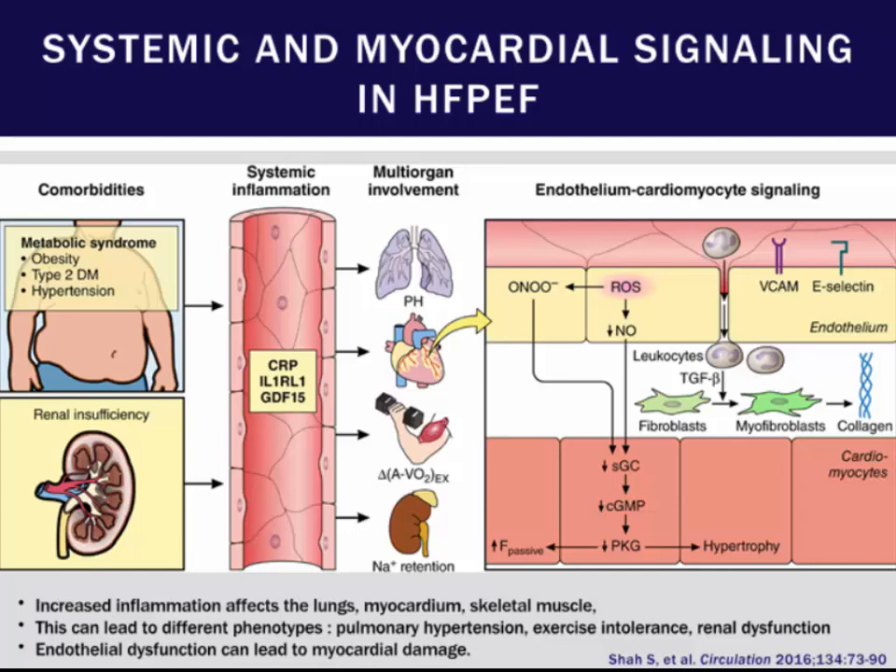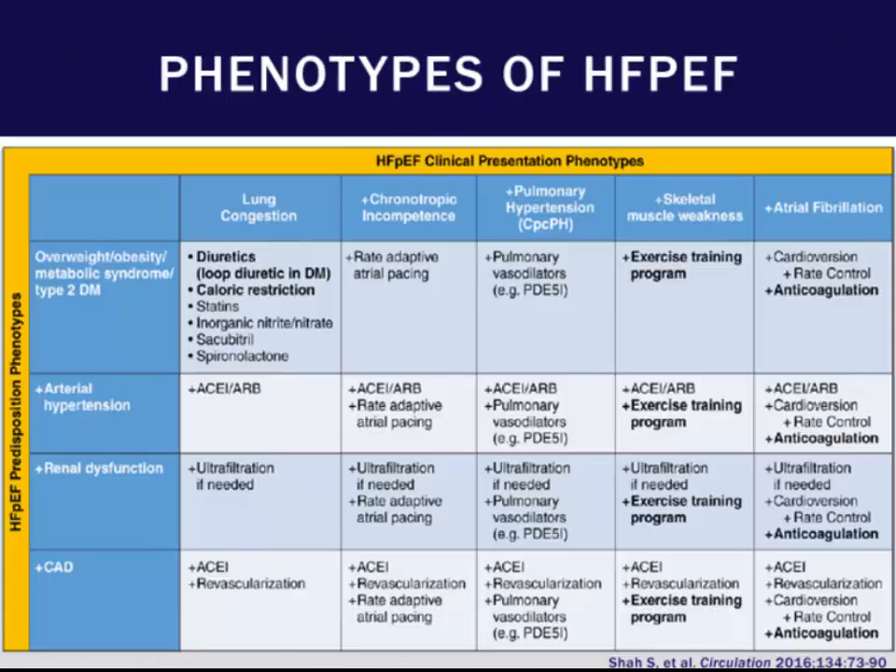Specifically, patients may have frank pulmonary hypertension that occurs with HFpEF. Skeletal muscle disorders tend to be very key to HFpEF, as well as exercise intolerance. Renal dysfunction is also commonly seen. And at the cardiac and coronary level, we see significant endothelial dysfunction that ends up leading to myocardial damage. We can phenotype these patients on the basis of what's really driving their HFpEF.